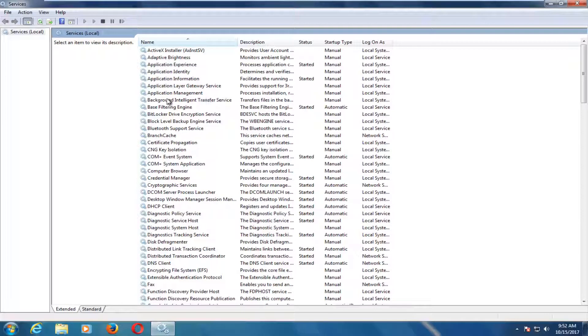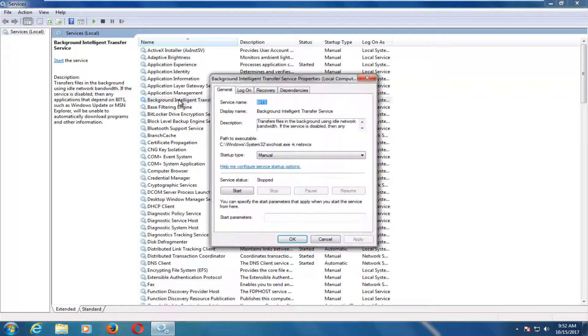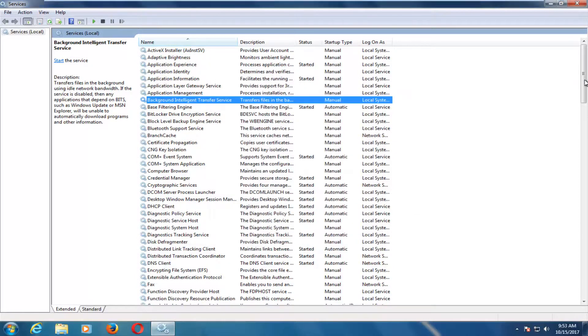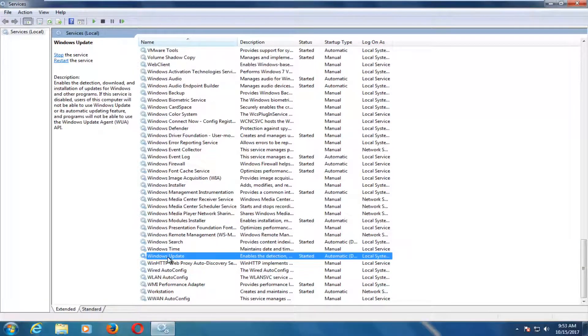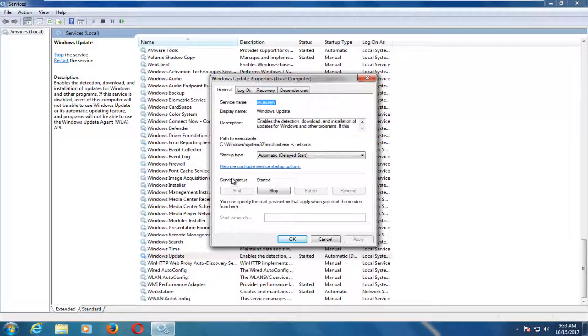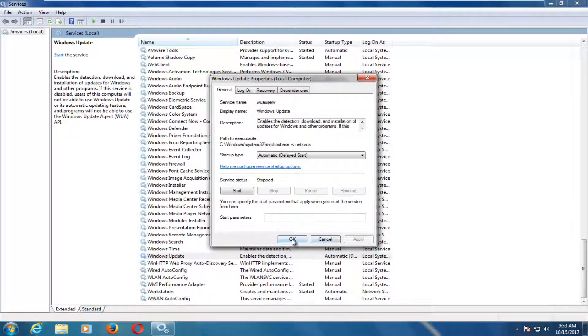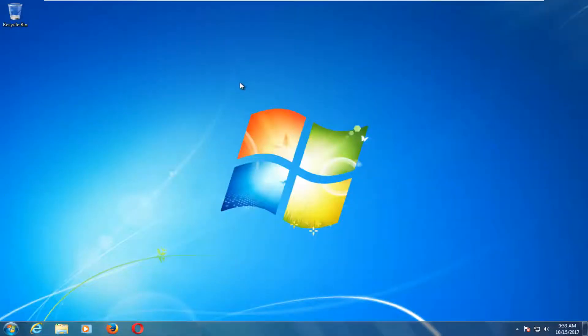You want to first select the Background Intelligence Transfer Service and double click on it. If the service status says started, you want to click on stop. We can see that it's already stopped so we don't have to worry about it. Now we want to go down to the Windows Update service right here. Double click on it. Underneath service status you want to click on the stop button, and then click OK. Once you stop the service we can close out of the services window.